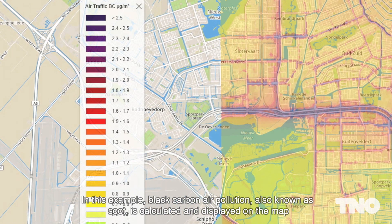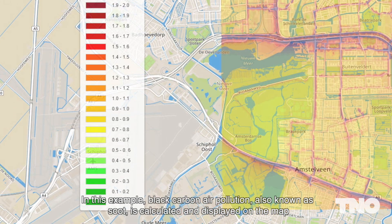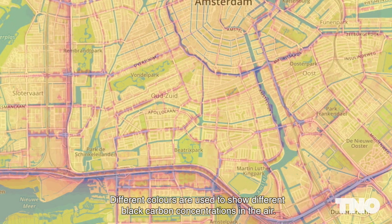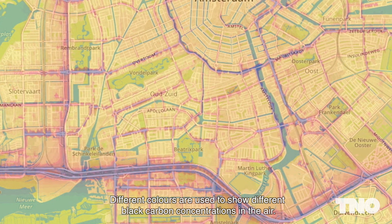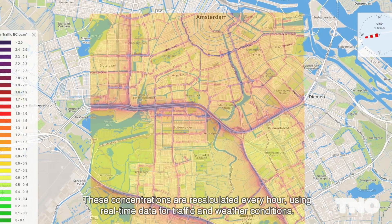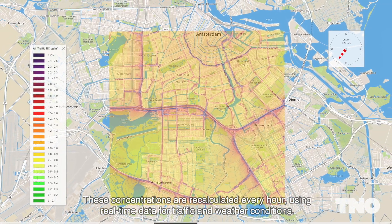In this example, black carbon air pollution, also known as soot, is calculated and displayed on the map. Different colors are used to show different black carbon concentrations in the air. These concentrations are recalculated every hour using actual real-time data for traffic and weather conditions.